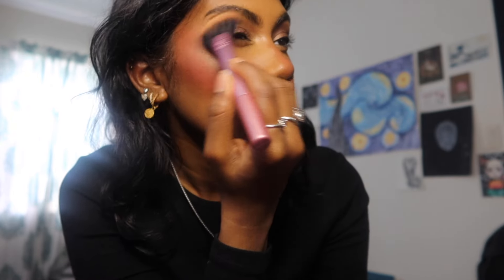Now for the glow part. I always use gold highlighter because it just looks better on my skin tone. I like to do it on my brow bone and connect it to my cheek, then take the tiniest amount for my nose, then the inner corner of my eye, and then cheek, cheek, chin.